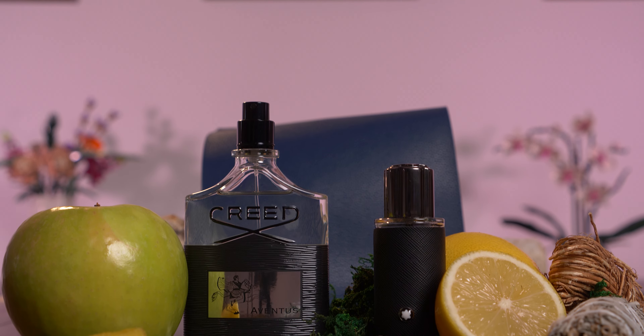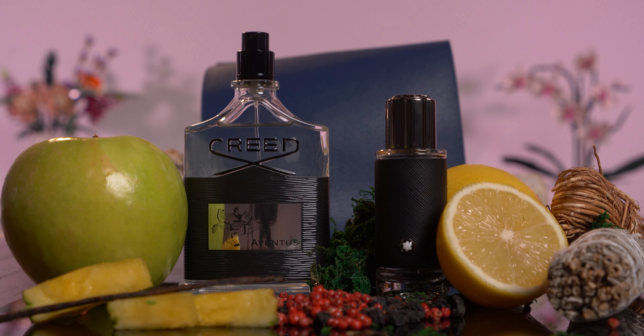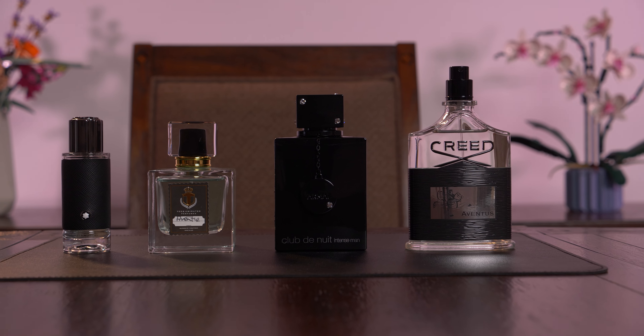We've also done a more in-depth review on both of these fragrances as well as other Creed homages and clones. Check out the links down below. See you next time.